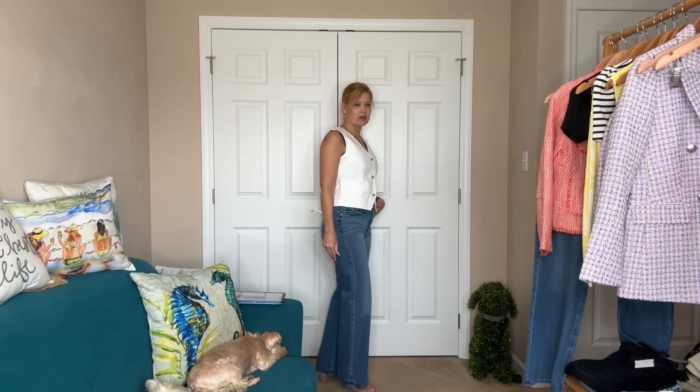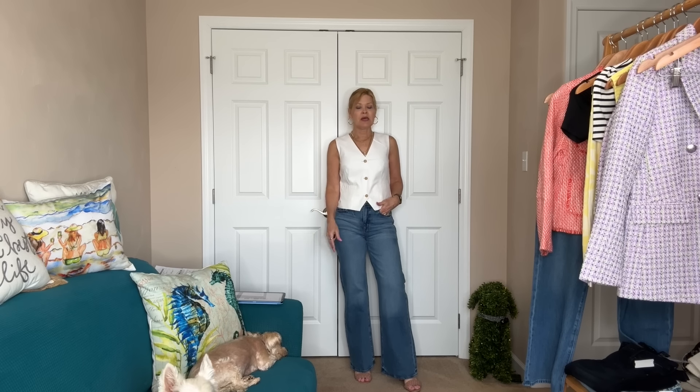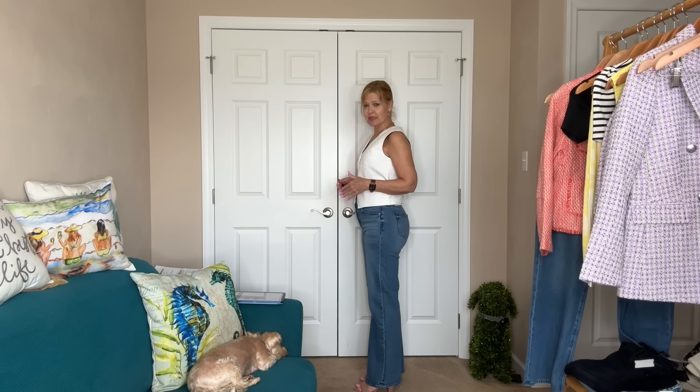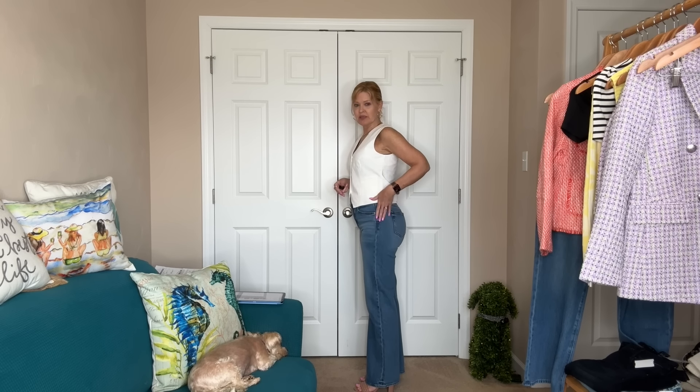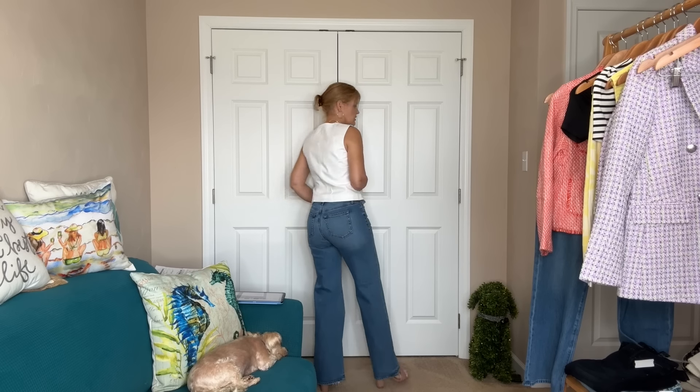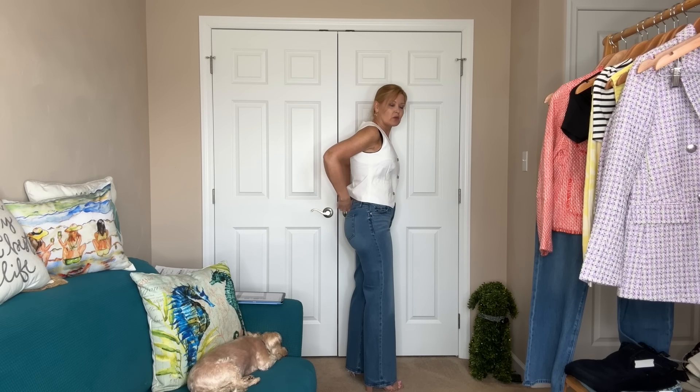I just have a bralette underneath — nothing is really showing, so you could even wear it by itself if you wanted. The white is classic, goes with everything; love white in the spring and summer. I have this on with these high-waisted wide leg jeans. I think these are a great version of a wide leg — not too much. They hit me a little past my foot, so they're probably about a 30-inch inseam. I'm a 28-inch inseam for reference. I'm wearing a size 25; my normal size is a 26, so I did size down to get the perfect fit.